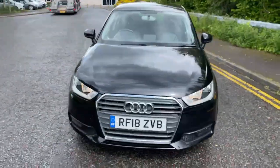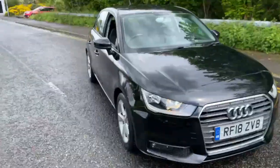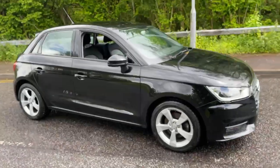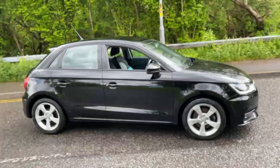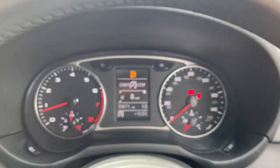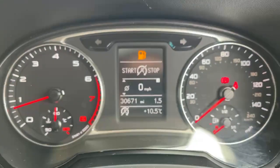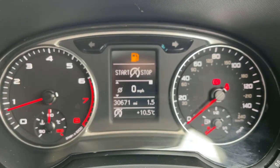Externally the car's in really good condition as well — no dents. Moving on to the inside of the car, you can see the car has covered just over 30,500 miles on the clock.